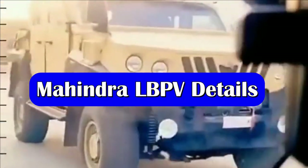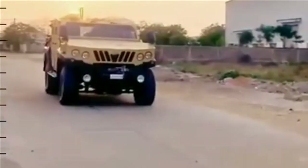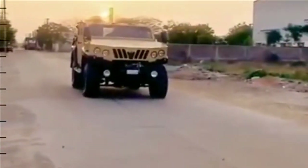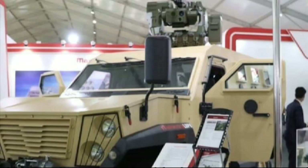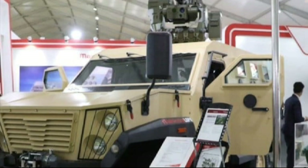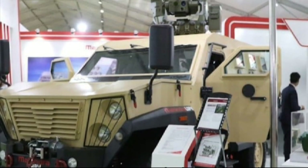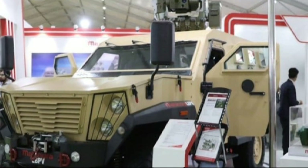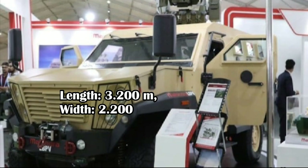Now talking about the Mahindra LBPV. It has a capacity of two crew with space in the rear for two to four personnel. The vehicle is designed for use by Indian defense and paramilitary forces and can be easily reconfigured for different missions due to its modular interior layout. The LBPV hull has a length of 3.2 meters, width of 2.2 meters, and height of 2.3 meters.